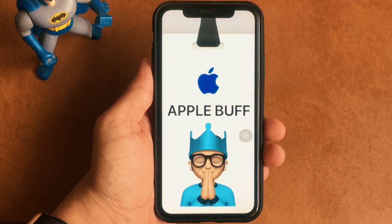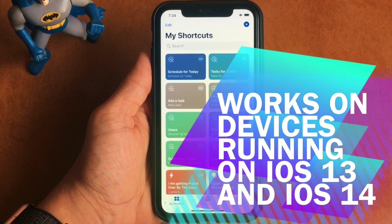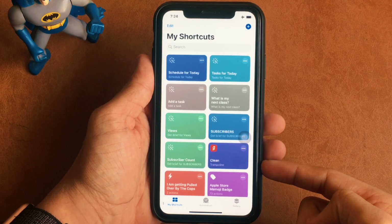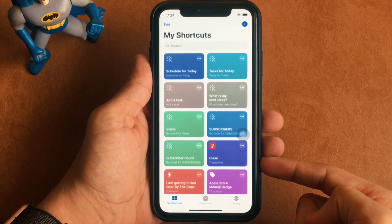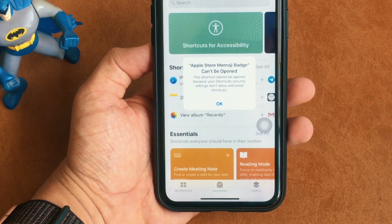To make an Apple Store badge for yourself, you will need three shortcuts, and the shortcut that will create an action like this is in the description down below for you to download. Since this shortcut is from an untrusted source, before getting downloaded you will be prompted with a warning message something like this.